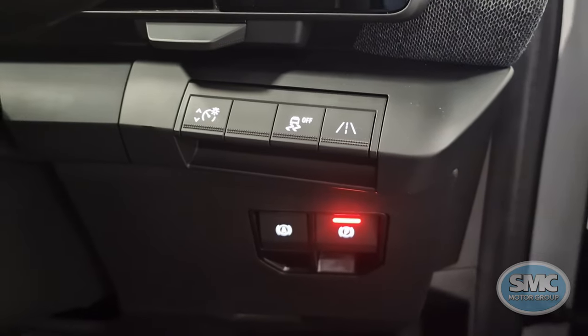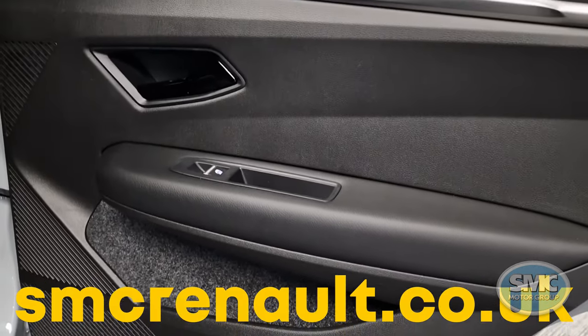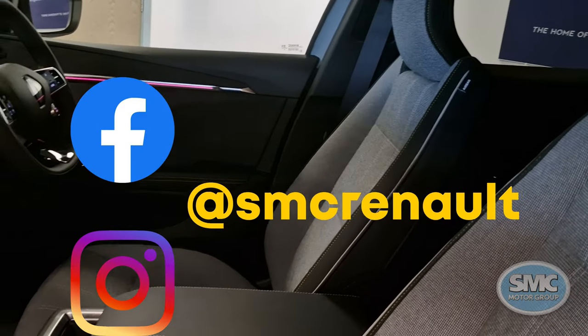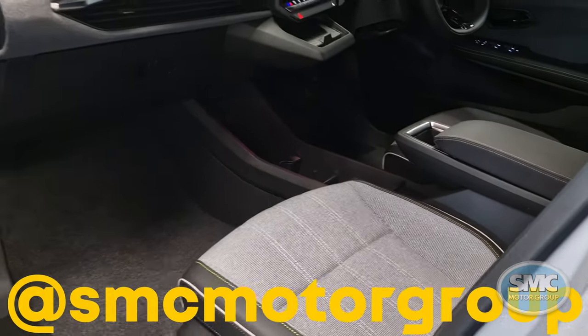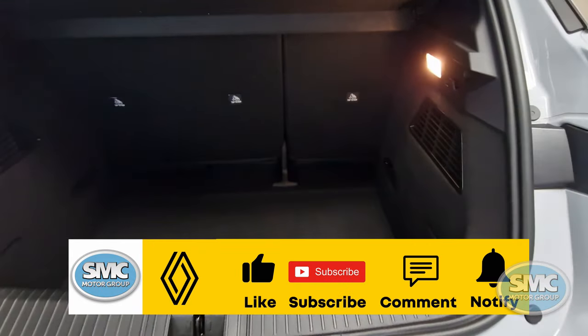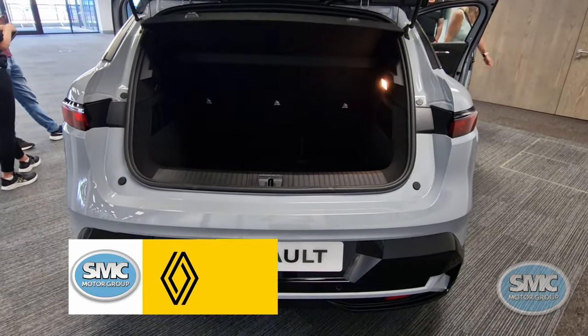For more details about this model, check out our website smcrenault.co.uk. You can also find us on social media at SMC Renault, and we're also on Twitter, TikTok and LinkedIn at SMC Motor Group, and here on YouTube — so make sure you get subscribed and click that bell icon so you'll always be kept up to date. When it lands I will give a full walkthrough of the vehicle.